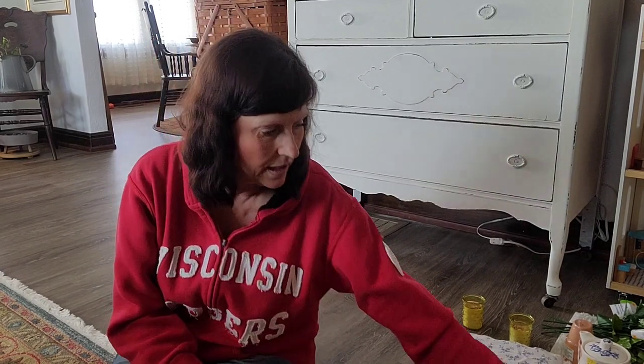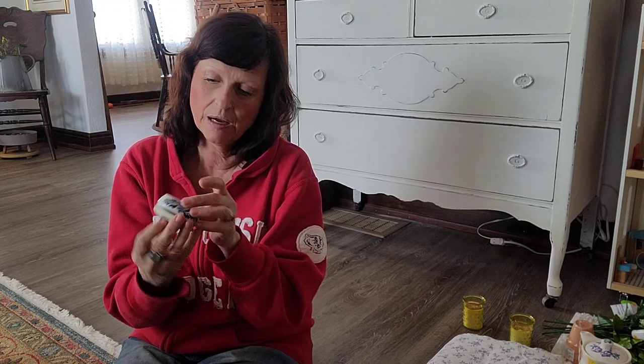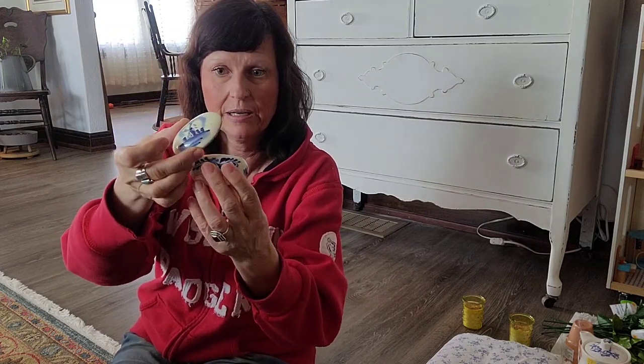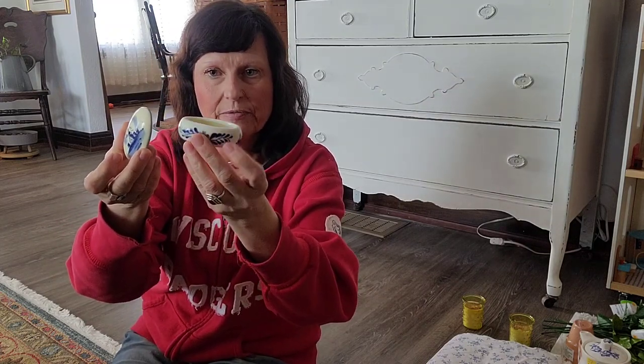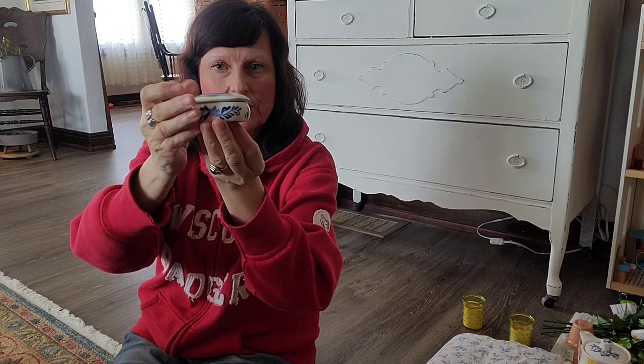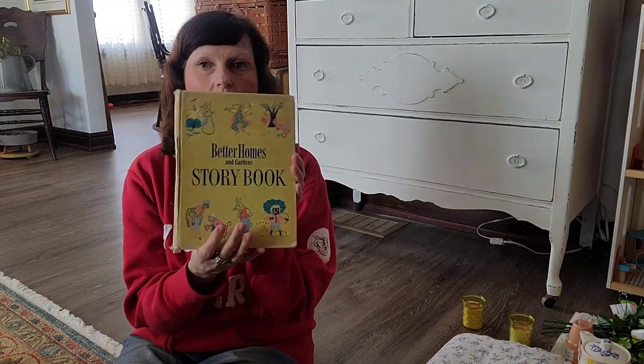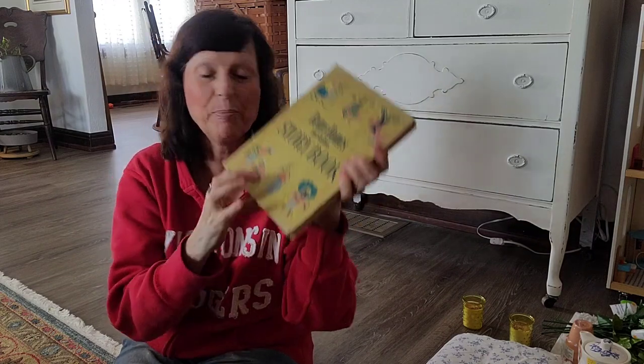I also got this little dish — I'm not sure if it was for pills, rings, or maybe salt — it's so sweet and made in China. That was around $3 at Crazy Franks. I just love little things like this.